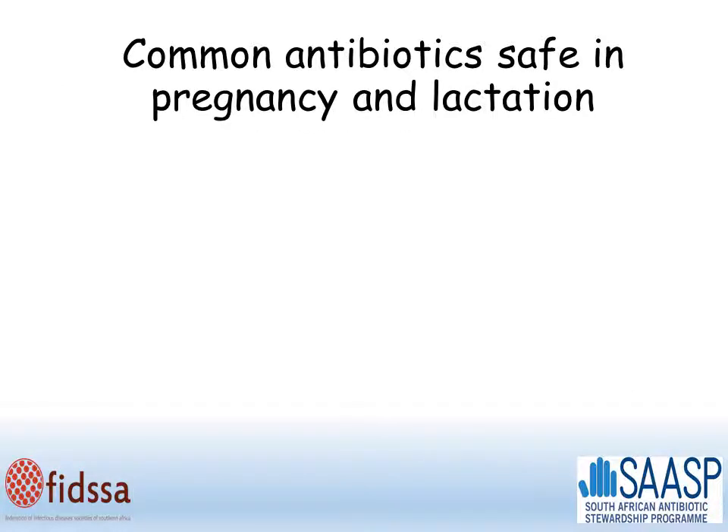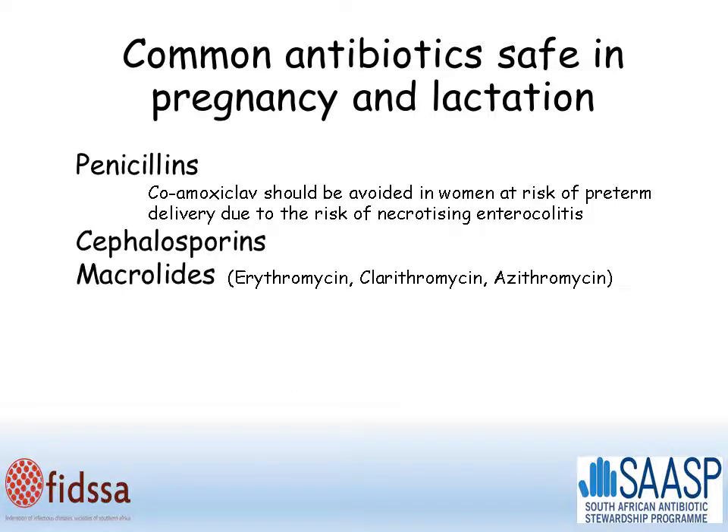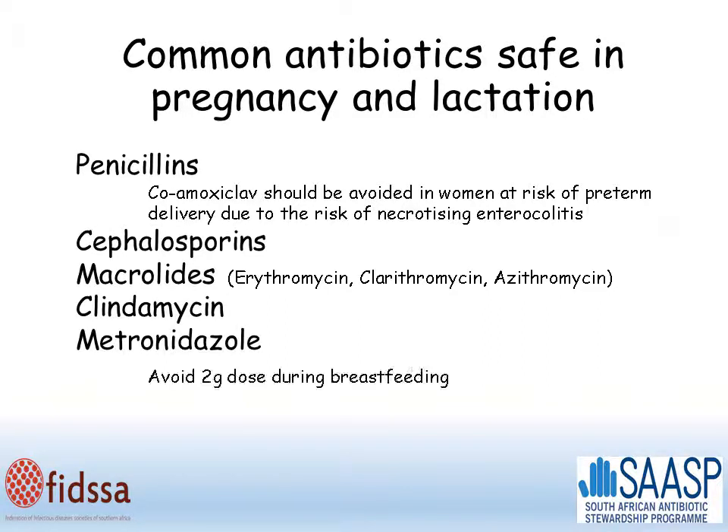Common antibiotics that are safe for use in pregnancy and lactation: penicillins are generally safe, with the caveat that co-amoxiclav should be avoided in women at risk of preterm delivery and in the third trimester, due to the risk of necrotizing enterocolitis in the baby. Cephalosporins are generally safe, as are the macrolides — erythromycin, clarithromycin, and azithromycin. Clindamycin is generally safe. Metronidazole is safe, although the 2g dose should be avoided during breastfeeding.